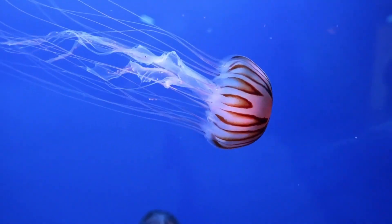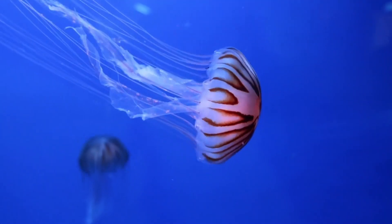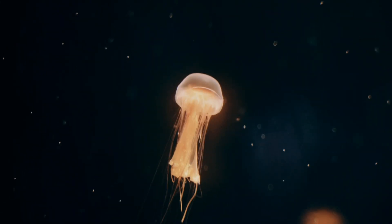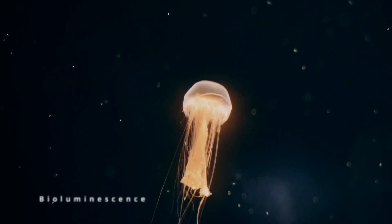Welcome back to Quick Science Quirks. Today, we're going to take a dive into the dark depths of the ocean, where some of the coolest creatures live, and they all have one thing in common: bioluminescence.